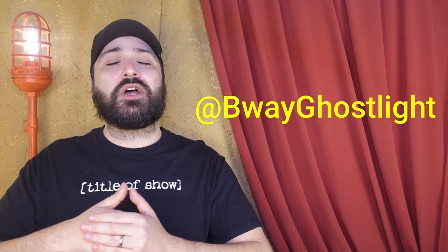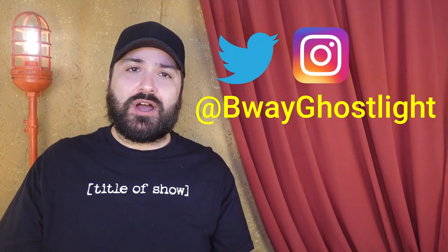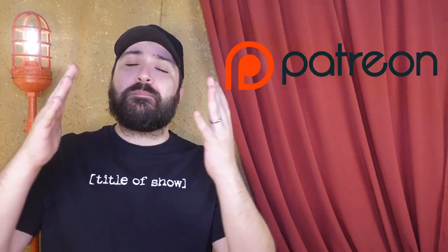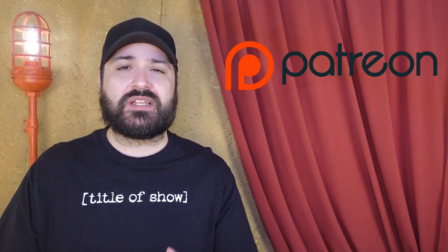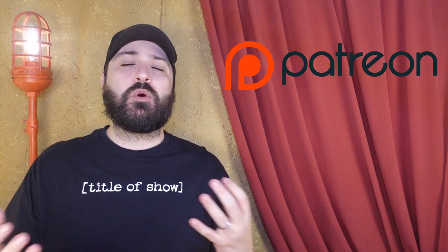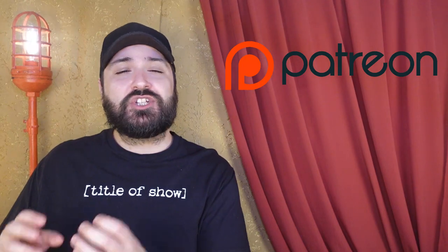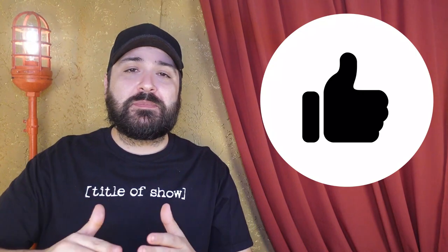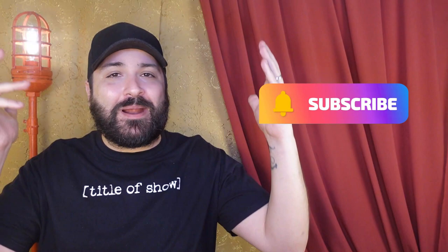Make sure you're following me on all the socials at BwayGhostlight — I'm there on Instagram, on Twitter, on Hive. And also Patreon. I know I owe you guys a Patreon launch video explaining what Patreon is and what you can expect from me there. But if you want a little sneak peek now, go ahead and check me out on Patreon — I'll put a link in the description. Make sure and like this video; it helps me out so much and it doesn't take too much on your part. Make sure you subscribe so you never miss a chaotic Prop Table Tuesday.